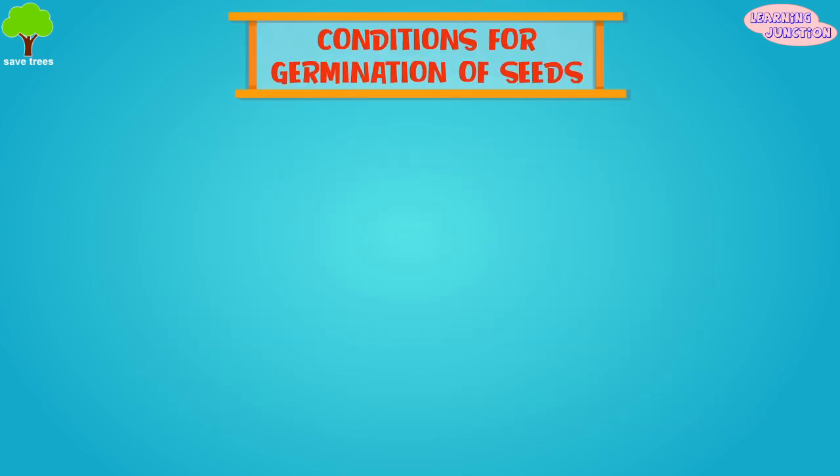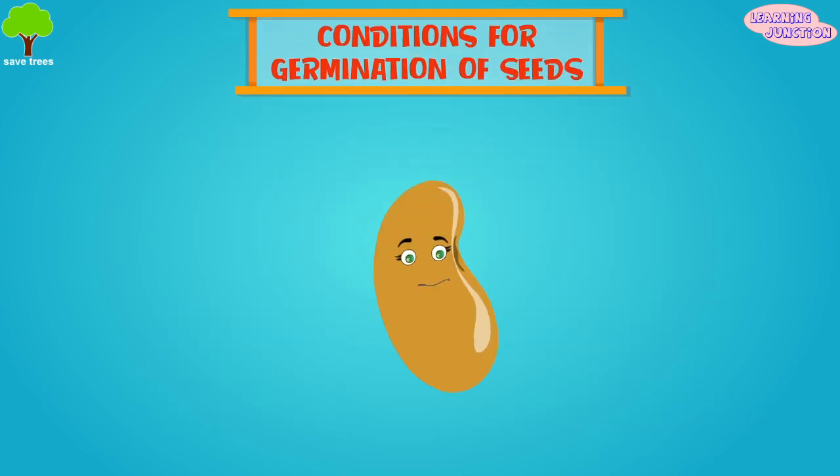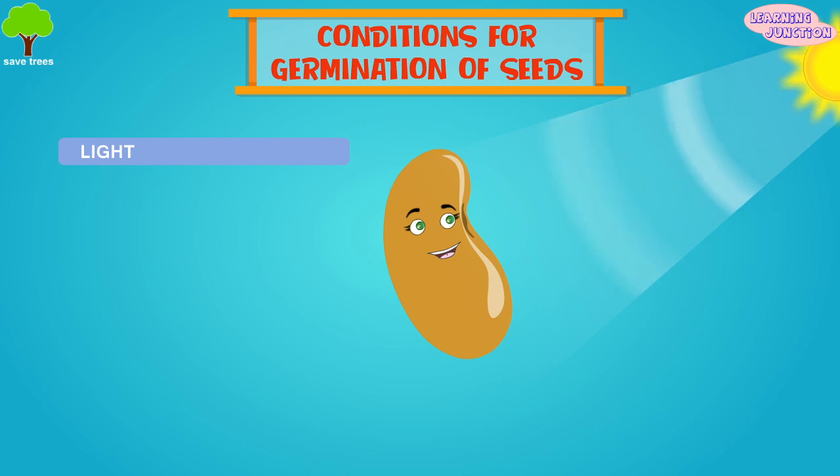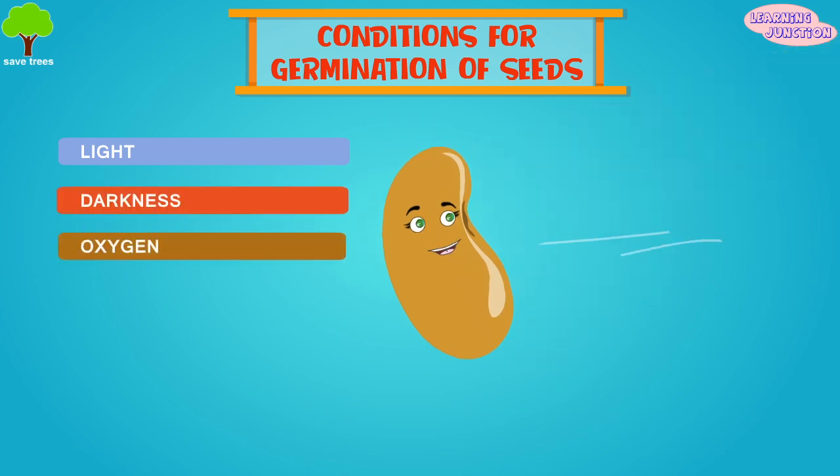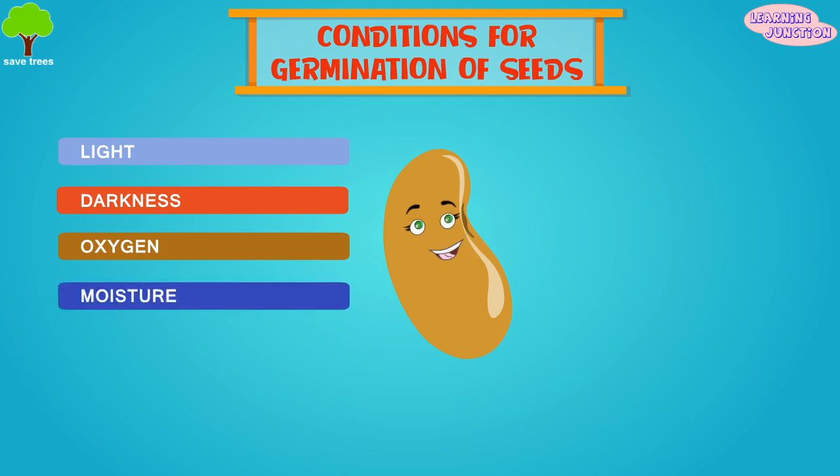These are the conditions for germination of the seeds. Some seeds need light to germinate, others need darkness. But all seeds need oxygen, moisture, and the correct temperature in order to germinate.